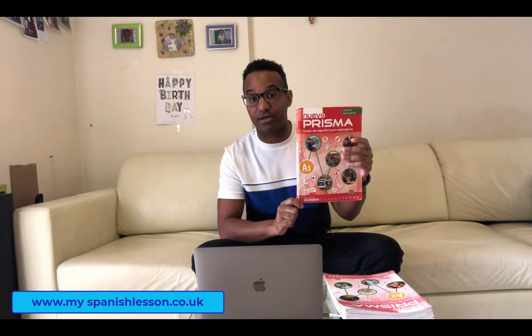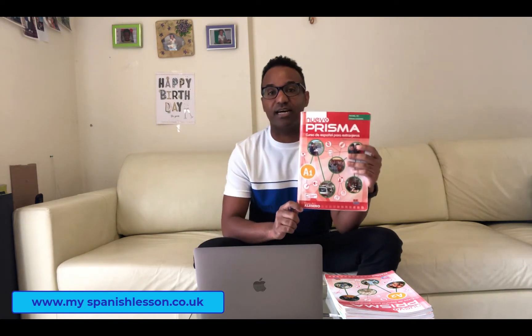We start with the book Nuevo Prisma A1 if you are at the beginner level. We divide every level into four breakdowns — for example, the beginner level is divided into Beginner A1.1, A1.2, A1.3, and A1.4. Every level breakdown takes five weeks, 15 hours in total.